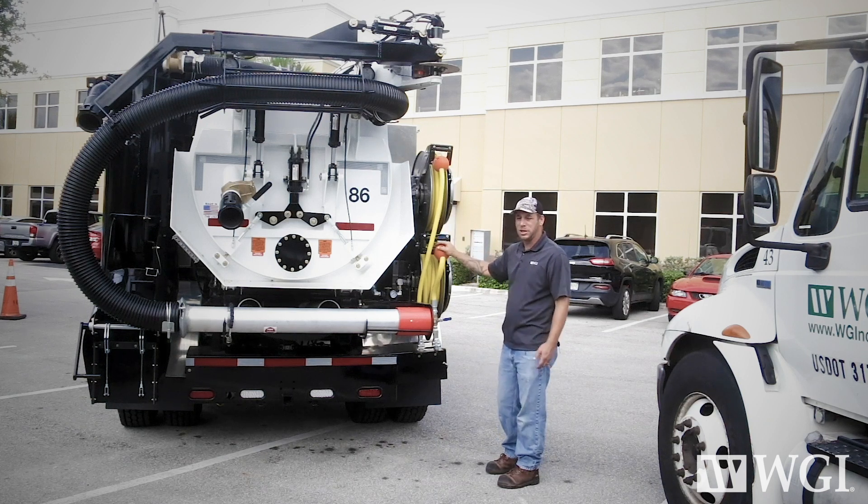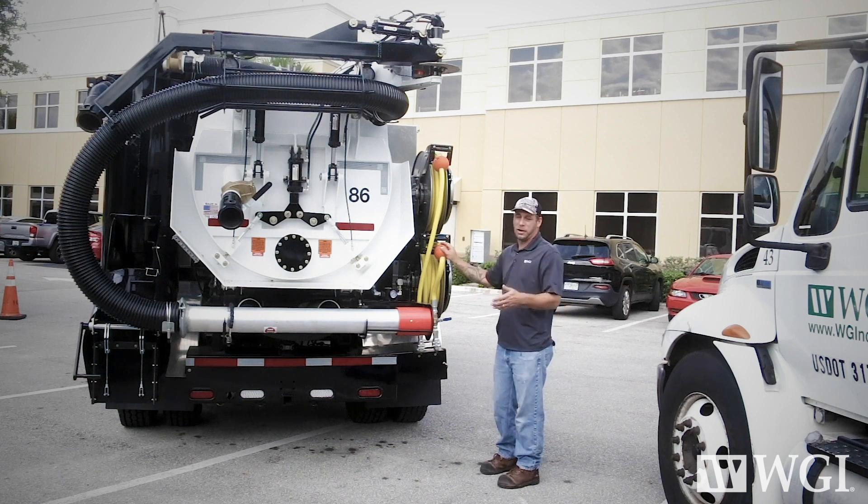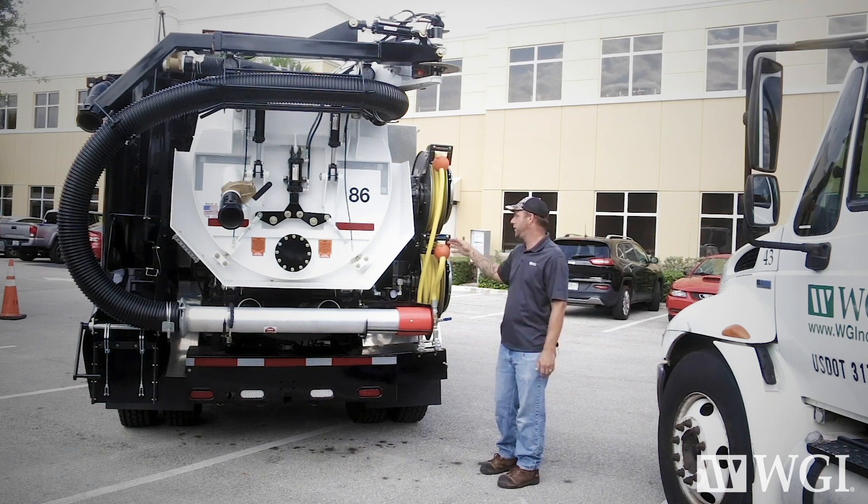This does a couple of things for us — it keeps every guy on the crew productive at all times. Whether we're digging, air lancing, tamping, or whatever it may be, we can do everything we need with this set of hoses and all the adjustment capabilities.